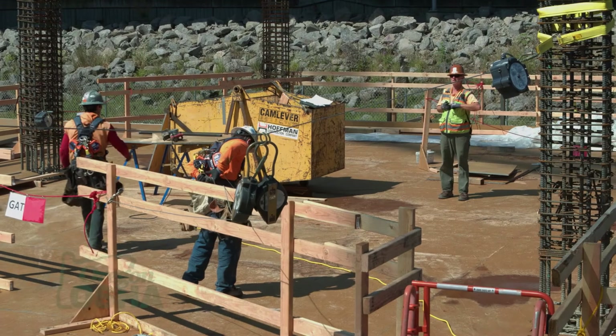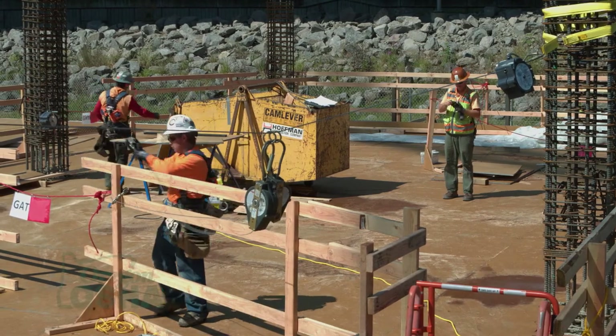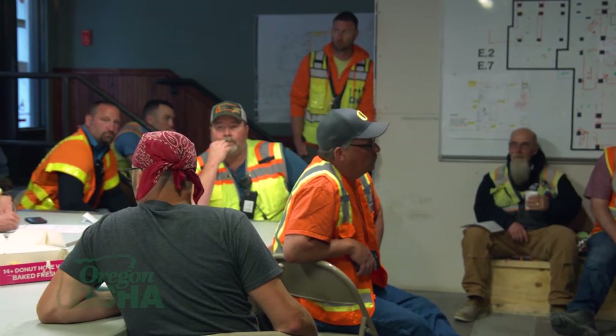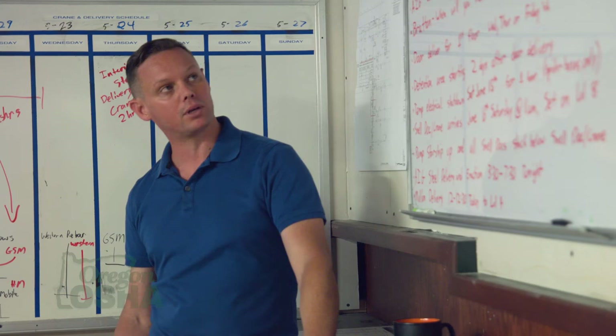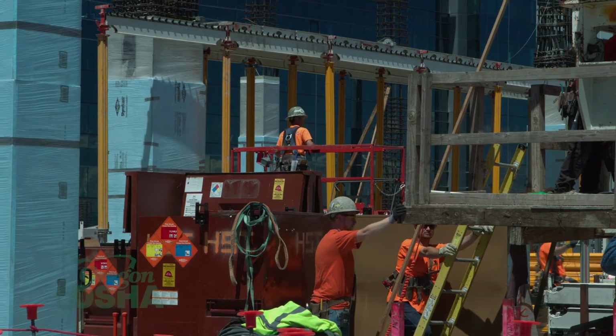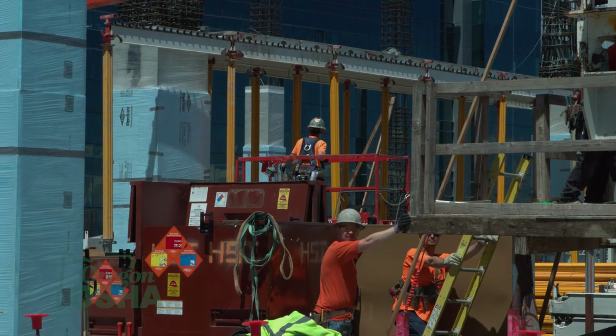I usually identify high-risk activities and then work through the plan with the team — at least the foreman and superintendent performing that work. I like to have them tell me the plan, and then we identify areas where we can eliminate risk and have a plan before we even get started. When you have a plan that lets the worker do their work without trying to get around handrails and tie-off systems — something easy for the worker to use — that's going to be the safest way to do it.